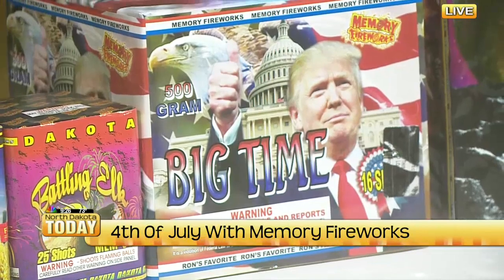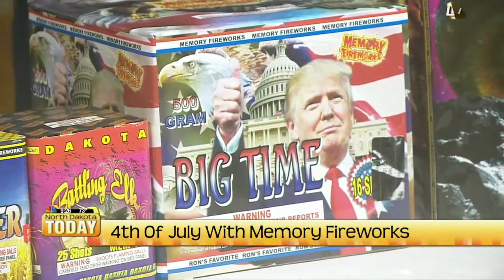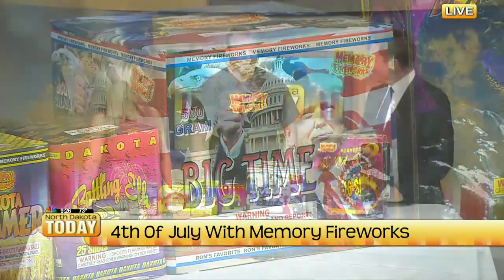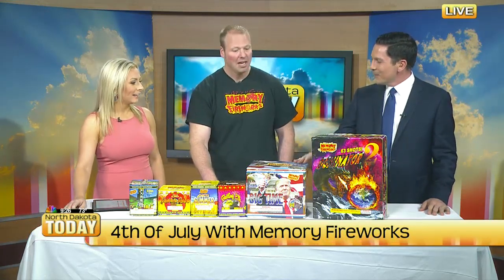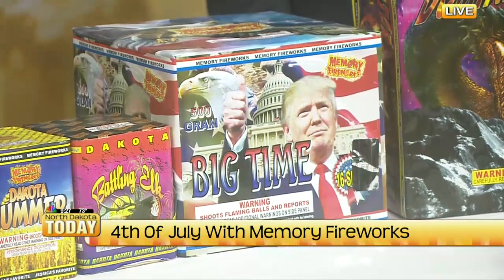I've never seen it so good. Is Trump going to have that at his 4th of July celebration in D.C.? When he was here last year for his speech, we talked about trying to get him one. I wonder how Secret Service would like that — here's some fireworks, man. Big Time does red, white, and blue, huge breaks — massive breaks covering the sky. Beautiful.